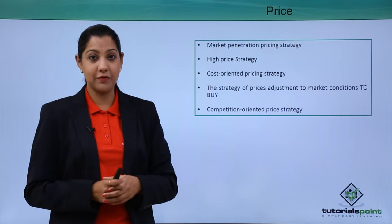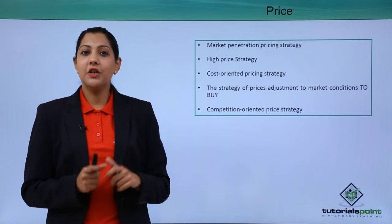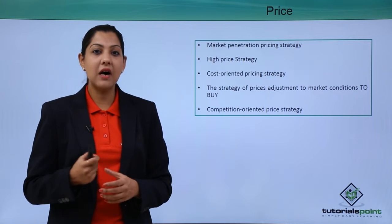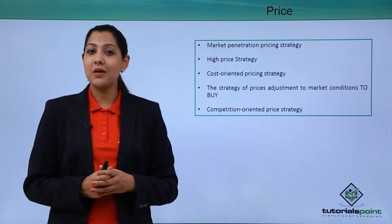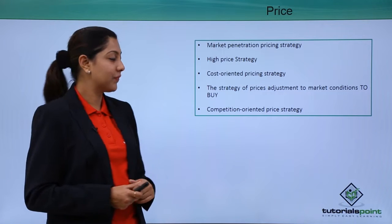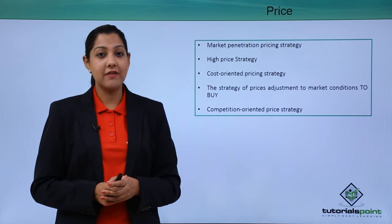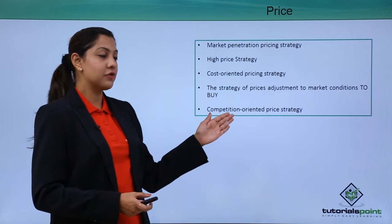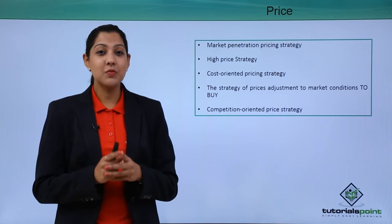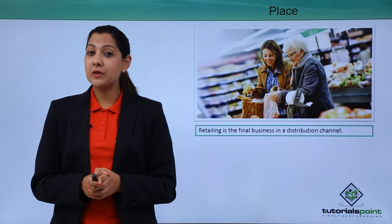Cost-oriented pricing strategy means pricing the product according to its value. Pricing adjustment to market conditions enables customers to buy even when competitors are offering discounts or sales. Finally, competitive-oriented pricing means adjusting your pricing strategy in line with competitors during end-of-season sales or generic discounts. Pricing is very important as it enables people to come to your brand and buy.